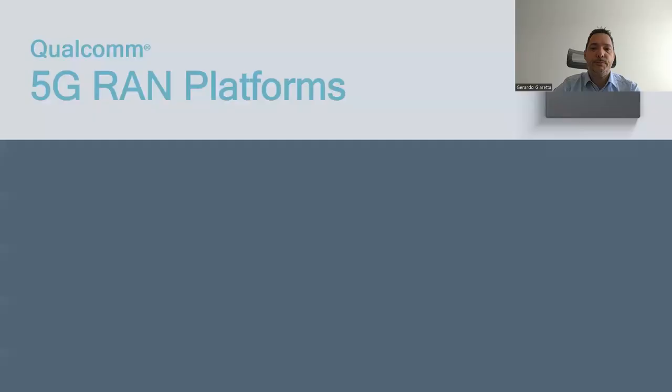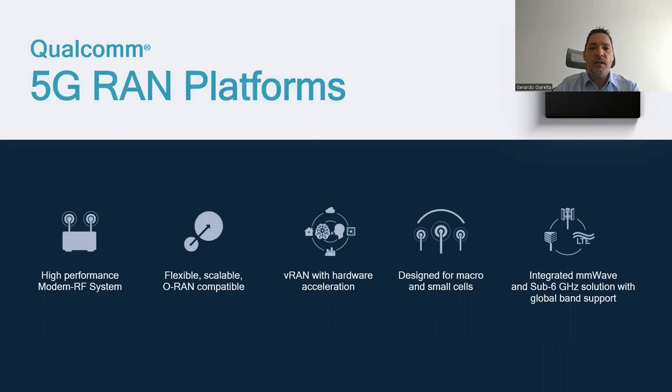There is a need and space for innovation in the area of Open RAN. Qualcomm is well-positioned to lead in this space, building on our leadership and expertise in the radio. Qualcomm has a complete solution from small cell to macro cell. Our solution can integrate both millimeter wave and sub-6 with global band support, which means they can be used by vendors and operators for any kind of deployment we may encounter in the future.